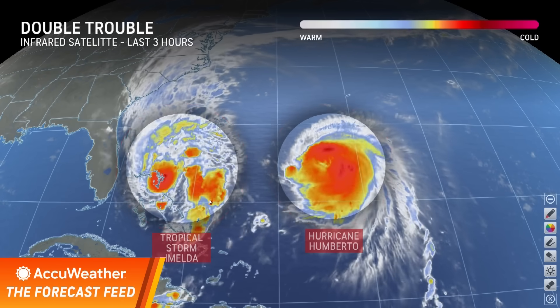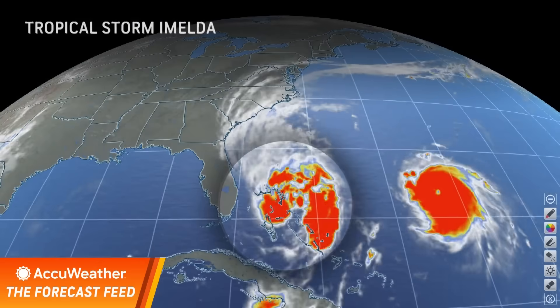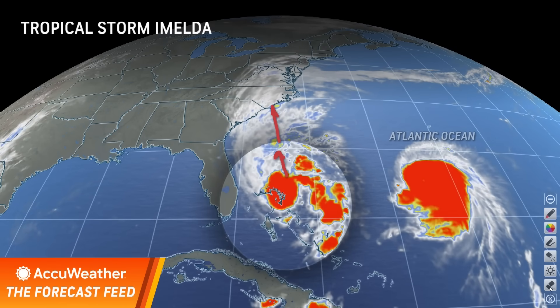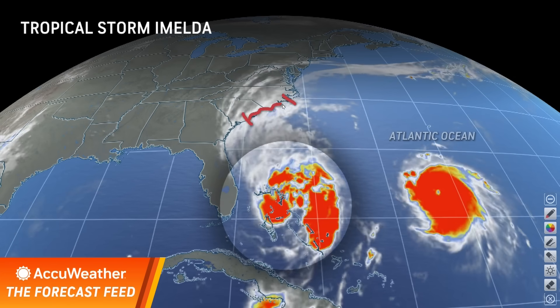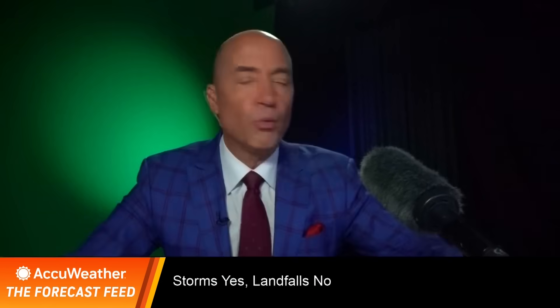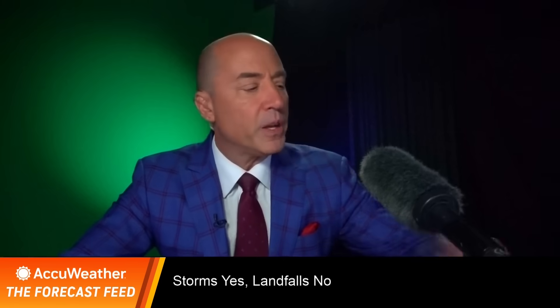The story with Imelda was how slow it took to develop. You'll notice on the satellite pictures — moving over here a little bit — you can clearly see the overall movement of the cloud structure right in toward the Carolinas. Remember on Friday, we talked about if there would be a landfall, it was going to be in this area. We also talked about how Imelda would have to move out in front of Umberto to make that move toward the United States, but it was slow to develop. Looking at some of the modeling, you can see it was a closer call than you might have thought.